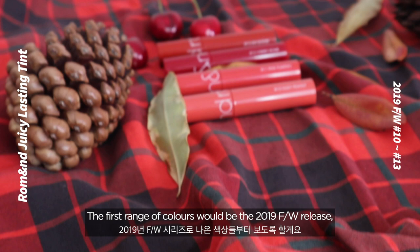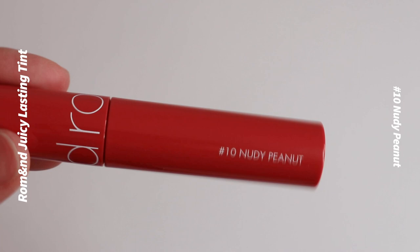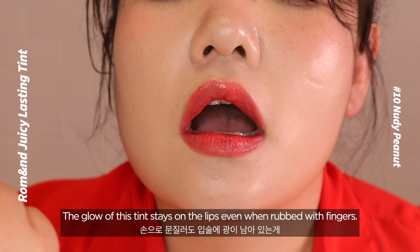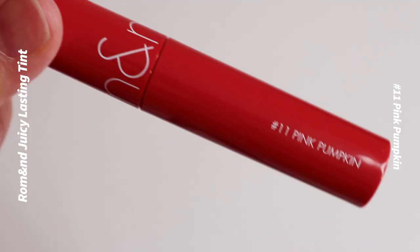The first range of colors is the 2019 FW release that reminds us of the fallen nuts from autumn trees — shade numbers 10 to 13. Number 10: Nudy Peanut. The color of peanuts may sound a bit novel for lip tints, but you will see what they mean. The glow of this tint stays on the lips even when rubbed with fingers, which proves its lasting power. The color itself is quite subtle, so it looks like a good daily color.